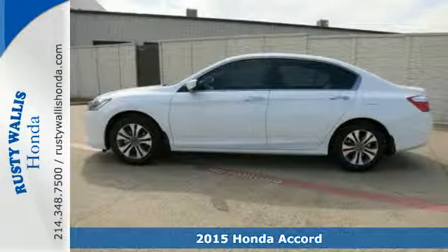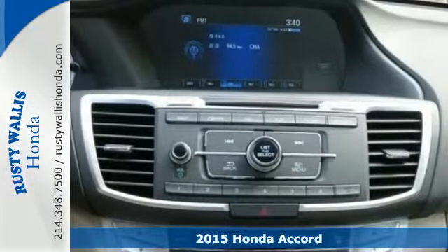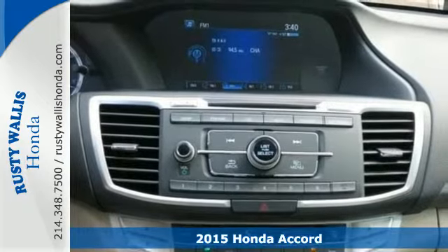Here's a 2015 Honda Accord. This highly decorated car just gets better and better all the time.